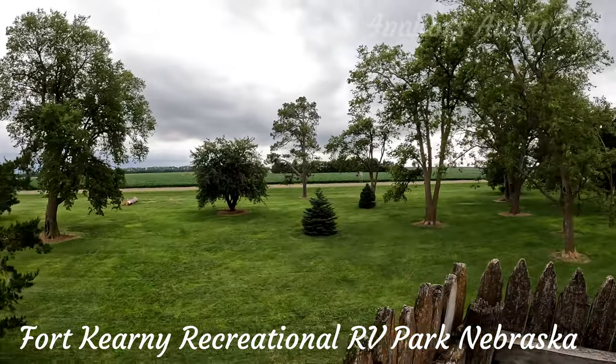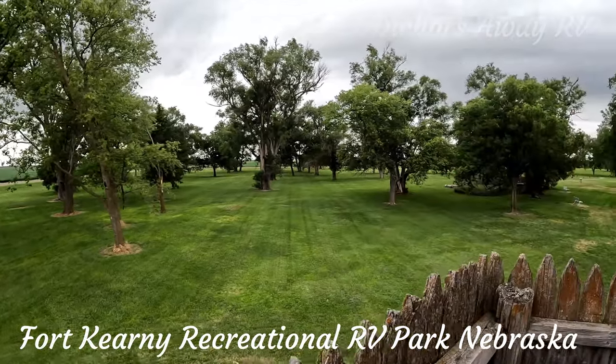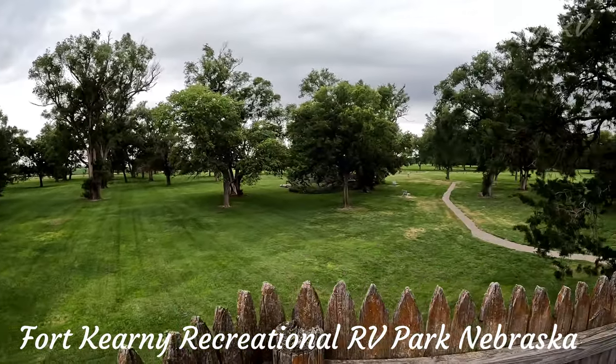The park does have showers. The showers are coin-operated — you need four quarters, $1, to operate the shower, and it runs for four and a half minutes.